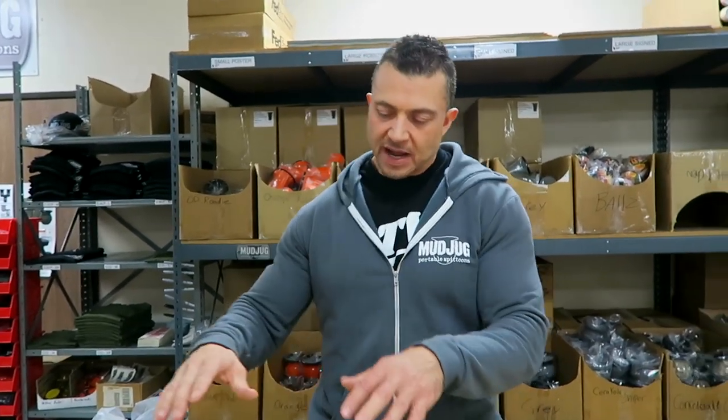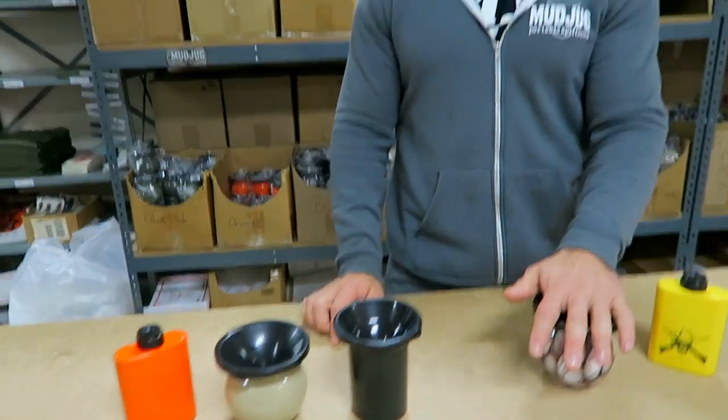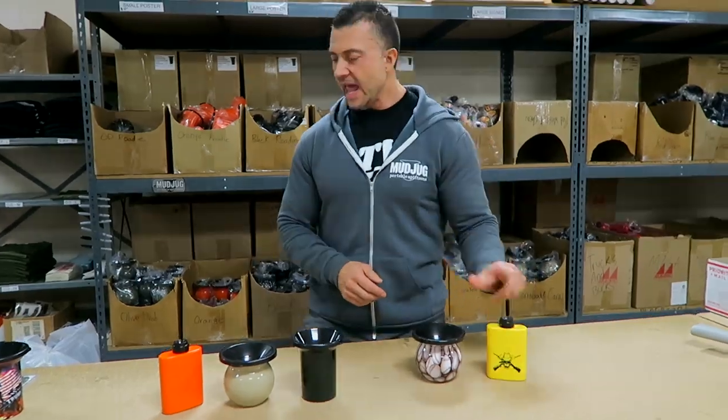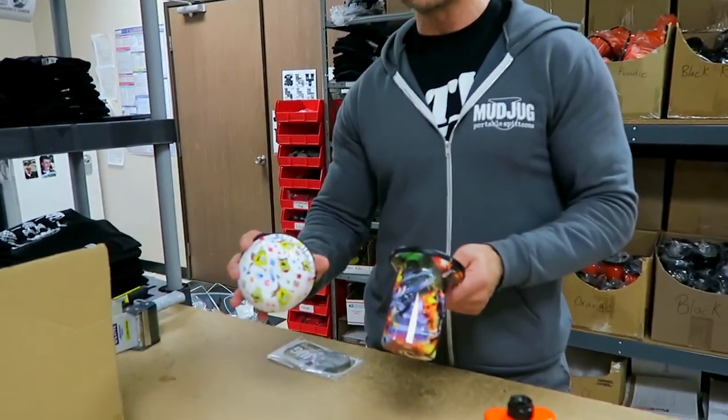Mud Jugs obviously make great Christmas gifts, so we want to make sure everybody has their product as soon as possible. We do have three jugs on sale right now for ten bucks each, one of each design. We have the Spitballs right now for fifteen bucks and we brought back the Outlaw Yellow Stealth — those are twenty bucks right now.